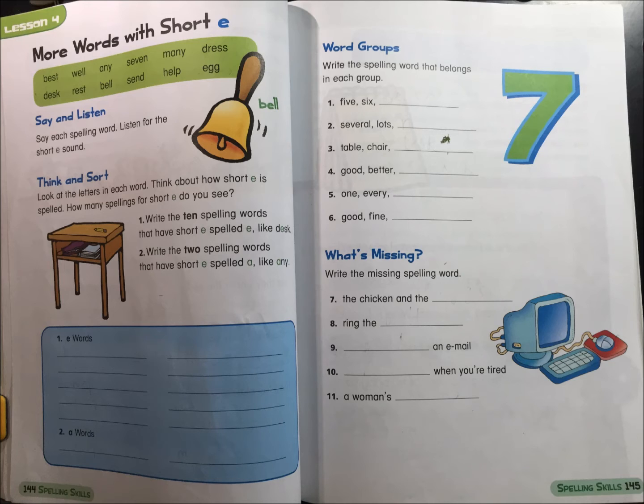Look at the letters in each word. Think about how short E is spelled. How many spellings for short E do you see?